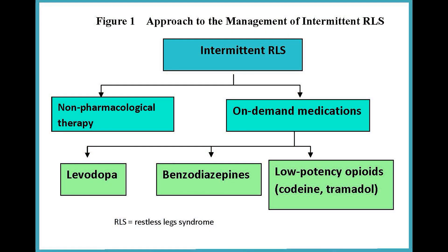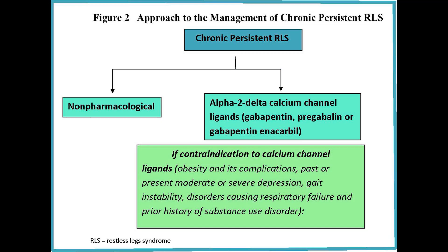We then look at restless legs at different levels of severity. Figure one talks about intermittent restless legs and its management — often non-pharmacologic therapy, and then on-demand medications such as levodopa, benzodiazepines, and low-potency opioids. Not much has changed there.